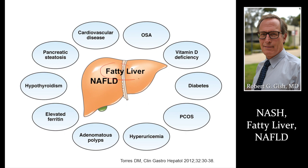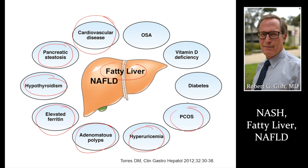Fatty liver is associated with all sorts of bad things: cardiovascular disease, heart attacks, strokes, fatty changes in the pancreas, changes in the thyroid, high iron stores, even things like polyps of the colon, gout, polycystic ovaries in women, diabetes, vitamin deficiency, and bone disease. We really have to change our lives and our lifestyles. We'll talk about how to affect weight loss and improve fatty liver as part of this presentation.